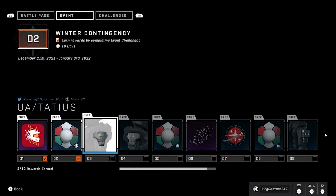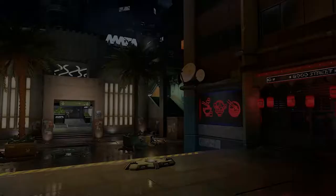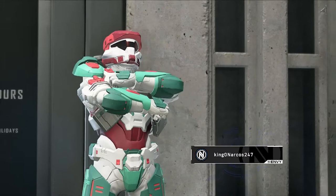That is it for this one guys. I just wanted to clarify how to unlock some of these Winter Contingency items, as I was kind of confused trying to do the challenges to unlock stuff. But as mentioned, it's just signing in and playing a game daily.